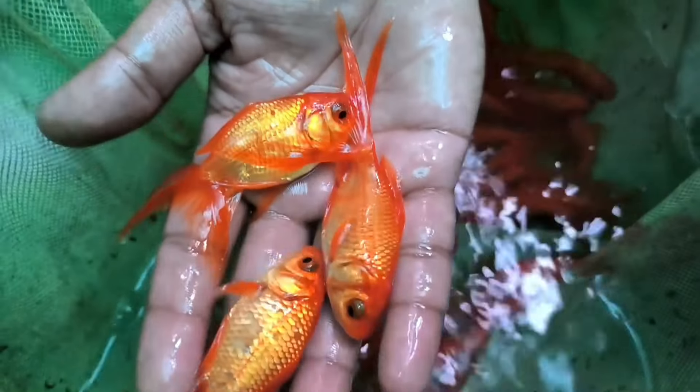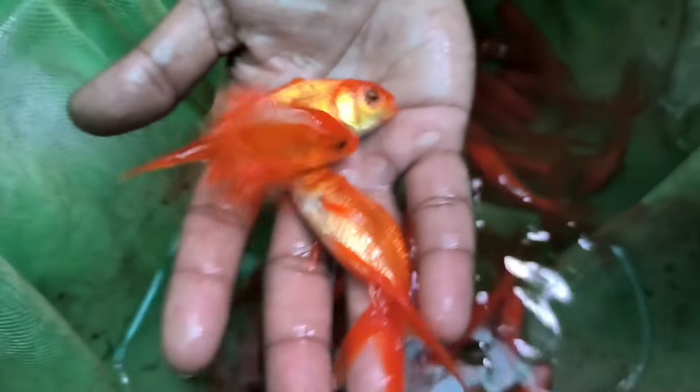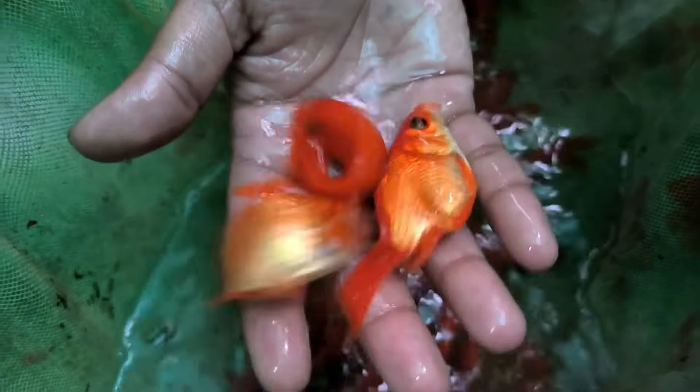Let's see what we are looking at first. This is a Red Gold — it's medium size, about 3 to 4 inches. It's a very good color.